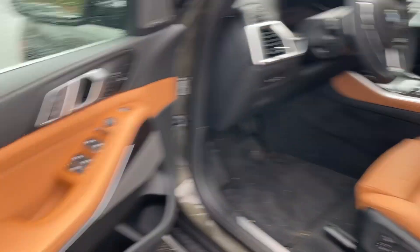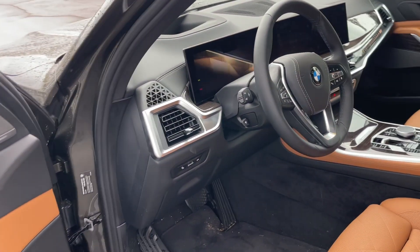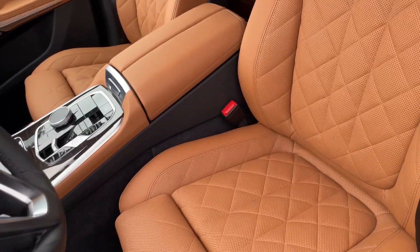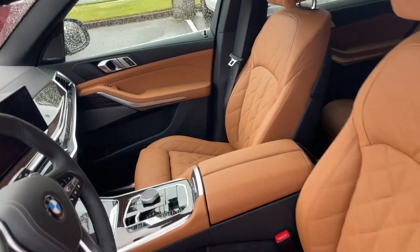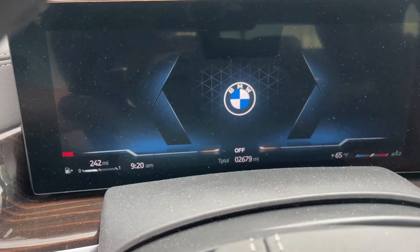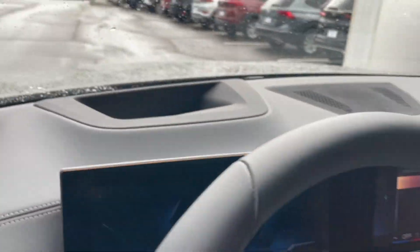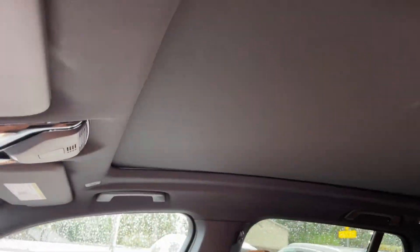Beautiful interior. I get cars like this all the time. If you're going to buy one and you say I've got to have a BMW, it's got to be new or as new as possible — this is like a demo in essence, 2,600 miles. Let's look at the miles: 2,679 miles on it. Fully loaded. It does have a heads up display on it and a panoramic roof.